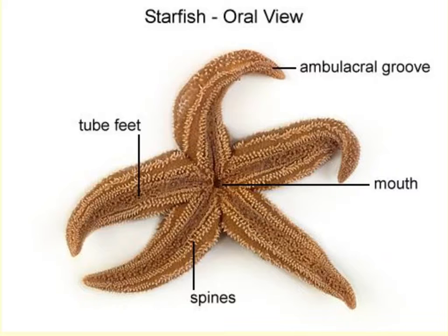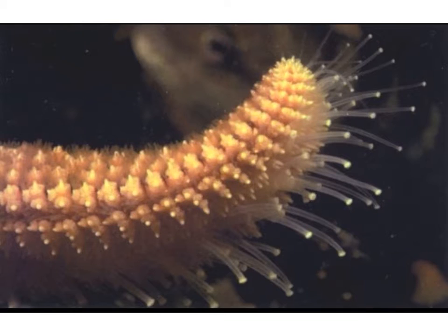This is the oral side of the starfish — the mouth side. You'll see a circular mouth surrounded by oral spines and a soft membrane called the peristome. The grooves that extend outward from the mouth to the tips of each ray are called the ambulacral grooves. They have flexible spines lining the sides for protection. Located in these grooves are finger-like locomotion structures known as tube feet, which also serve gas exchange and excretion.